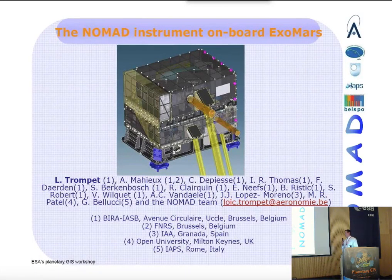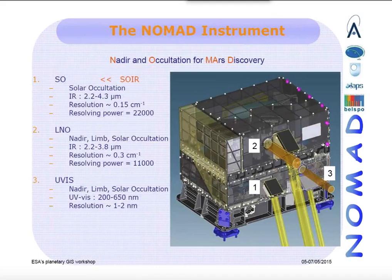I'm Loïc Trompet. I work for the Belgian Institute for Space Aeronomy and I will present the NOMAD instrument. It's a spectrometer suite selected as part of the ExoMars Trace Gas Orbiter mission. NOMAD stands for Nadir and Occultation for Mars Discovery.